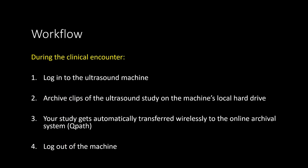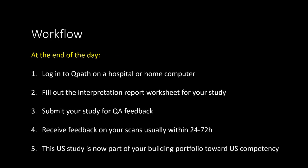With this in mind, we'll now talk about the general workflow when obtaining ultrasound studies. During the clinical encounter with the patient, we always start by logging into the machine. Then we archive appropriate video clips of the ultrasound in real-time, which get saved on the machine. These clips and images get automatically transferred through the wireless network to the online archival system called QPath. Ultimately, we want to log out of the machine, wipe it clean, and plug it back where we found it. At the end of the day, or when there is free time, we will then report on the study and submit it.